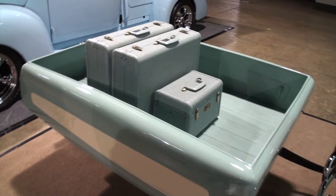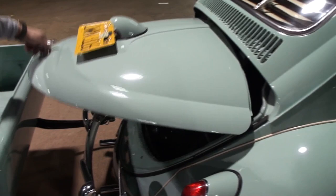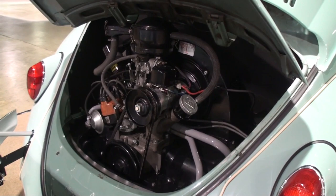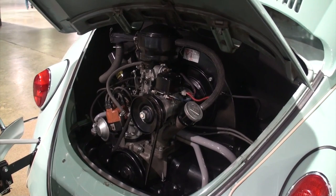Can we pop the engine bay here? This is still a 6-volt with a generator — this has not been converted to 12-volt. How did your engine get this clean? A lot of work. You have clearly done a tremendous job.